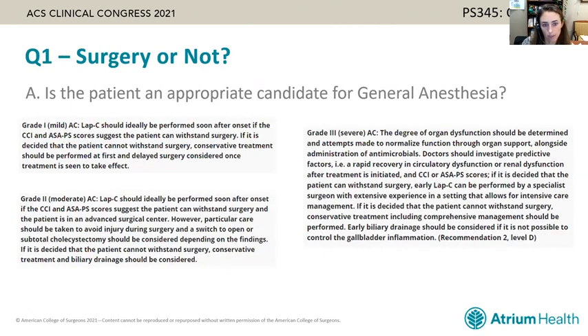When you assess whether a patient is an appropriate candidate for general anesthesia, the recommendations vary by grade. A patient with grade one or mild acute cholecystitis is recommended to have a laparoscopic cholecystectomy, as long as their CCI and ASA score suggests they can withstand surgery. For moderate acute cholecystitis it's similar, with the recommendation to consider an advanced surgical center and have backup options available.